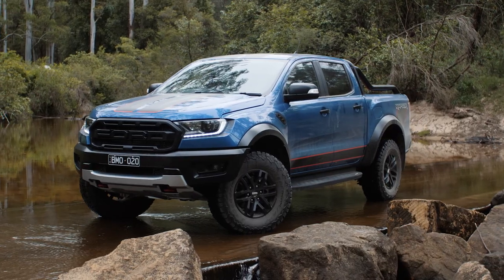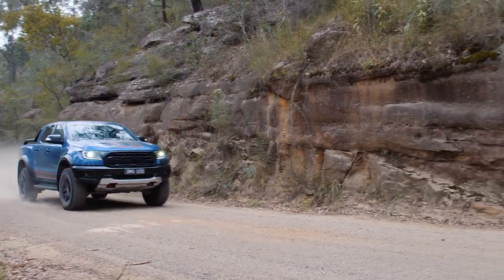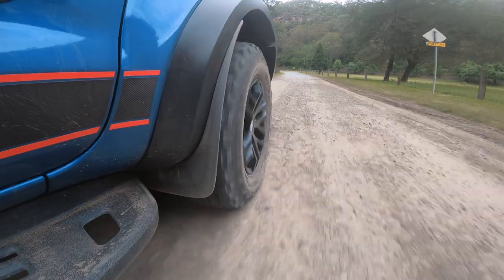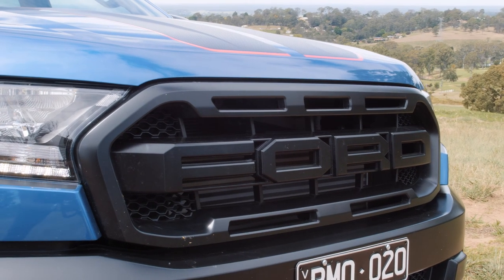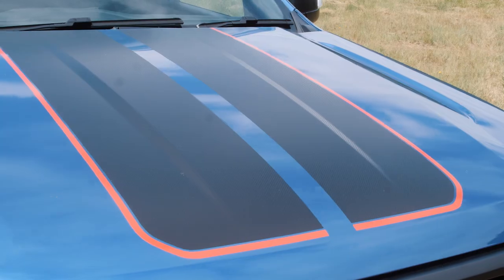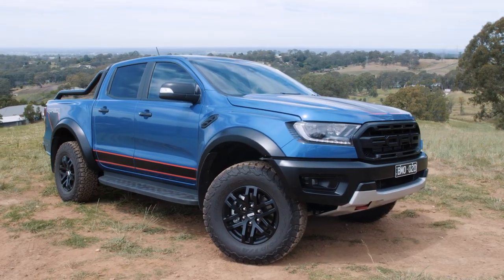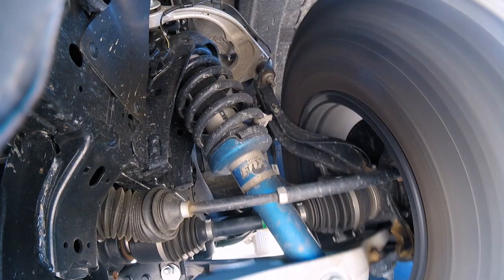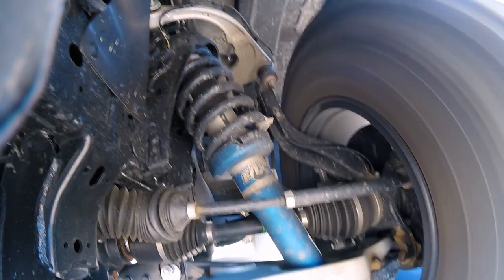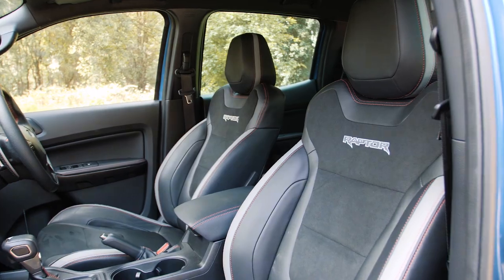The Raptor is the most expensive Ranger that money can buy, and it's made even pricier by this X variant we have here today. On top of all the standard gear that a Ranger Raptor gets, this Raptor X is mostly about aesthetic changes. However, it does keep all of the good stuff we love about the Raptor: 33-inch BF Goodrich all-terrain tyres, a unique high-end off-road suspension system, heavy-duty wired side steps, upgraded seats, and a unique interior treatment.